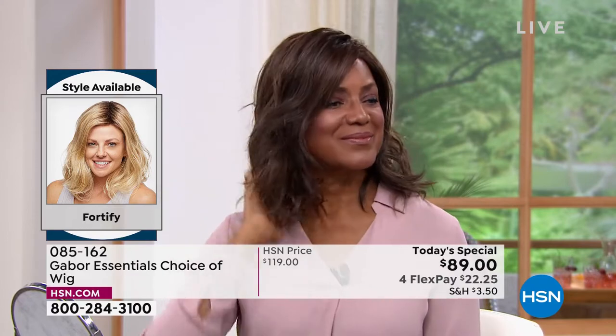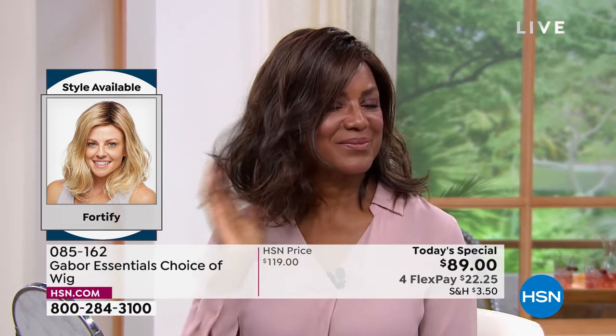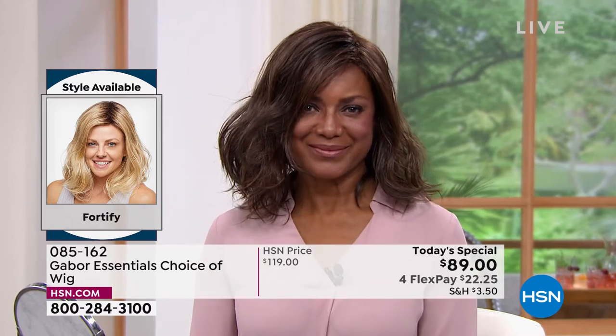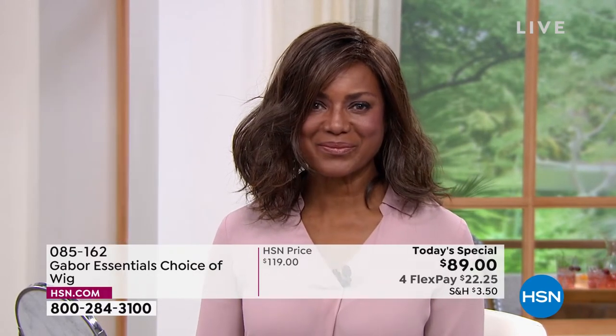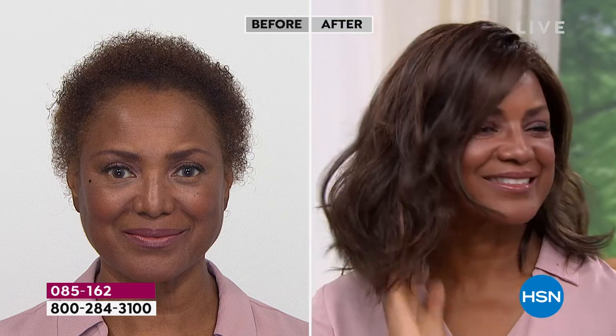If you go to the salon and love your blowout or beach waves, it will never look like that again unless you go back to your stylist. This will look just this gorgeous every single day. Even after you wash it in three to four months — imagine not having to wash your hair for three or four months — it will look just like this. Because that style doesn't disappear, it doesn't fade, it doesn't frizz. You're in the medium brown — ooh, that is a gorgeous look!